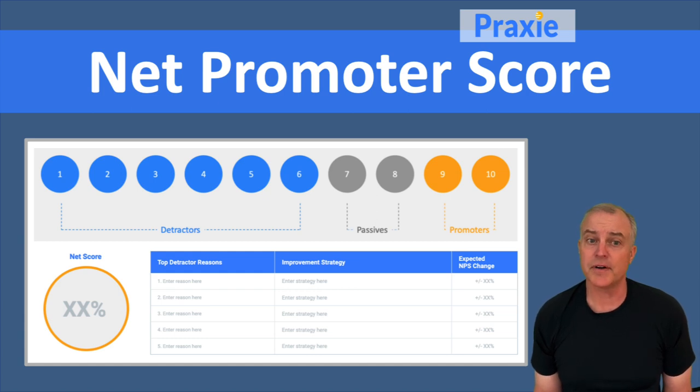Their score tells you that they're a detractor — six or below, depending on how you're looking at your scoring system. You want to make sure you understand why. It's one thing to get the number; it's another to understand why they provided that number. So it may require some follow-up so that you get insight into why they are ranking you low.